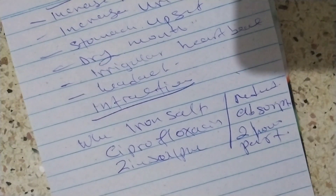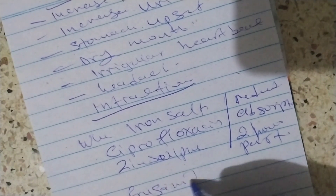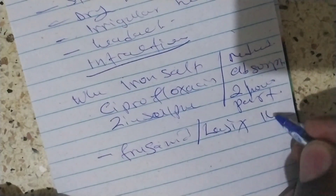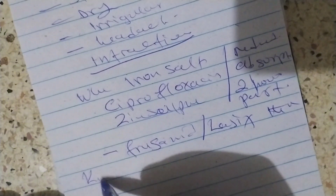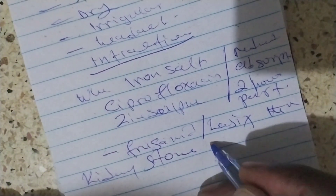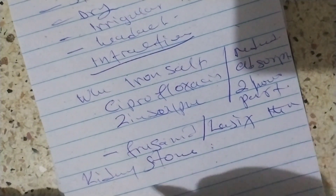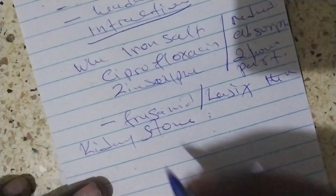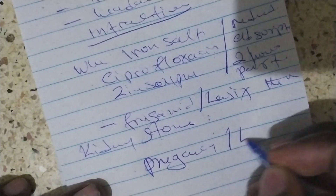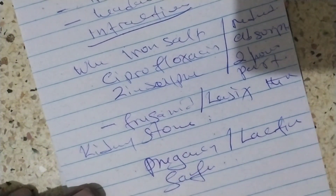When taken with furosemide, there is a risk of kidney stones and high calcium levels in the blood. In pregnancy and lactation, Calcium Lactate is safe to use.